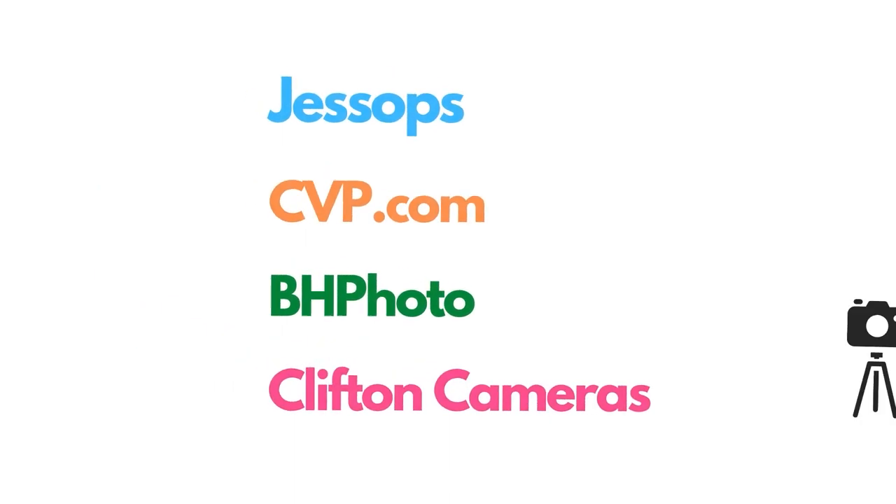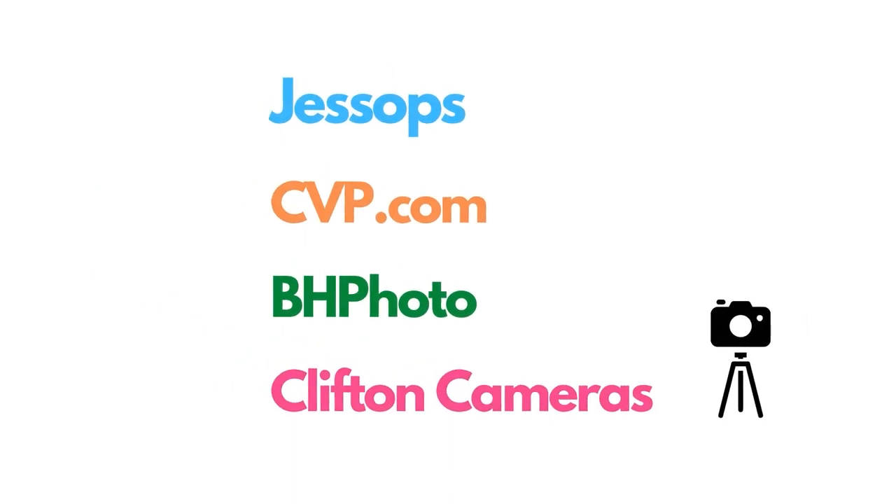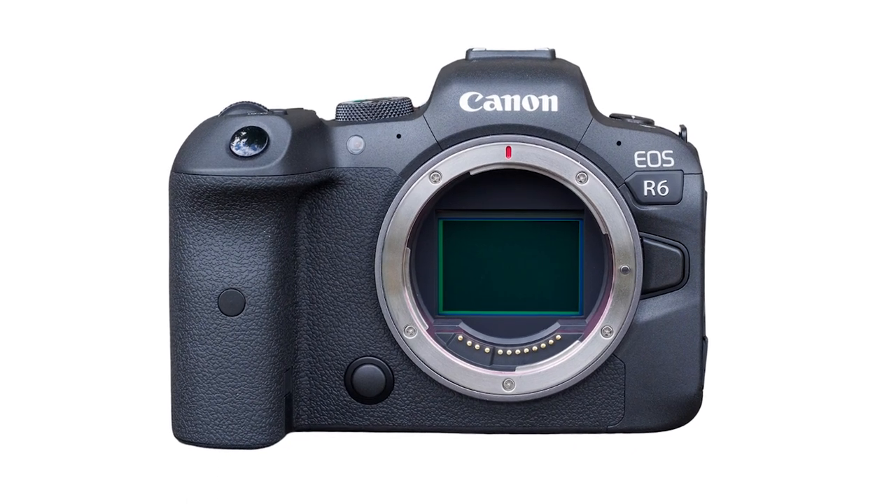After finding this out, I went home and tried to see if other retailers had stock so I could get it quicker. The first company I tried was Park Cameras — Canon partners — and a guy called Ben told me they'd be waiting until mid to end of September for the first lot. That's an even longer wait. I then phoned CVP.com, Jessops, BH Photo, and Clifton Cameras. Each one gave me the same bad news. So unfortunately, if you've ordered from any of these companies, you're potentially looking at a four to six week wait for the Canon EOS R6.